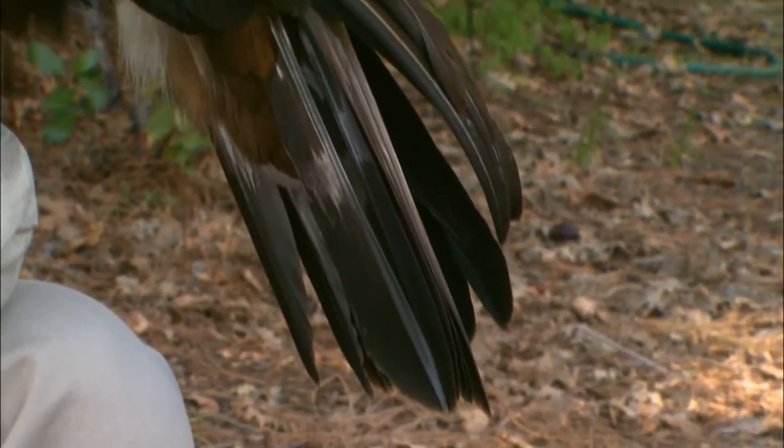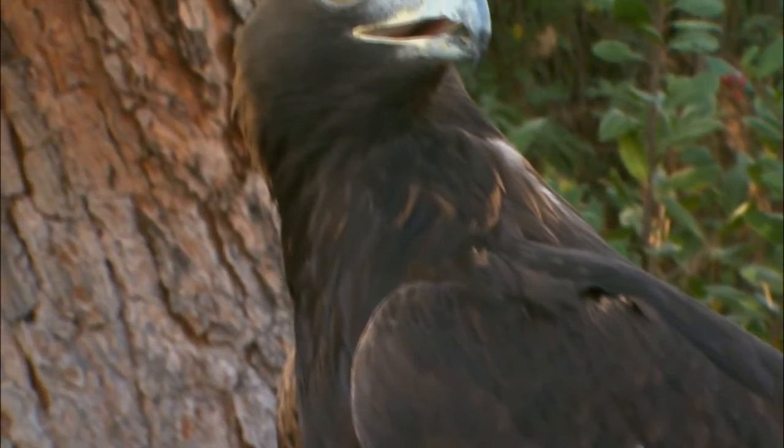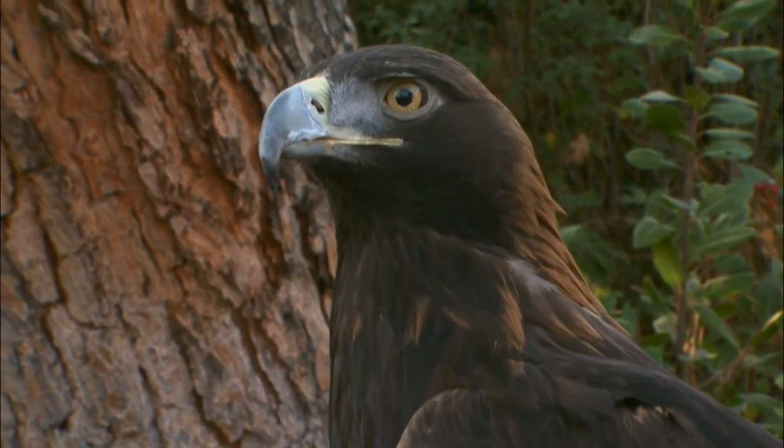Can you see golden eagles here in the Bay Area? Absolutely. The golden eagles are native not only to the North American continent, but right here in the Bay Area. In fact, one of the largest breeding populations of golden eagles is right here in our backyard in the Mount Diablo Valley.